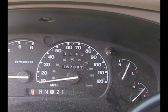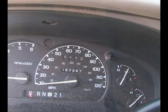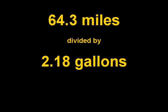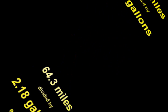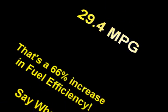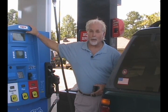Okay, here we are back at our starting point with 64.3 miles. Let's see how much gas it takes to fill up this puppy. All right, there you have it — 29.4 miles per gallon. Not bad for a V8 SUV all-wheel drive, is it?